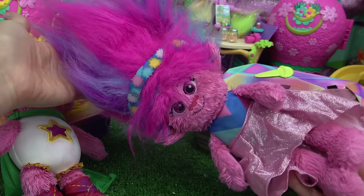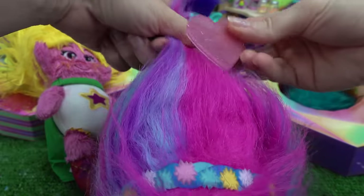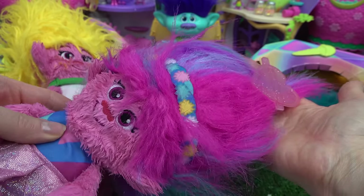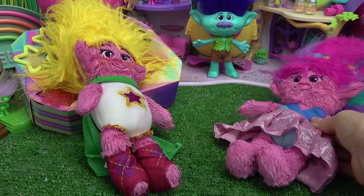This is what our lovely Poppy looks like. Poppy, you need a hair clip. Let's put one at the very top — click that into place. Now you have a heart clip in your hair. You also need a microphone. Let's put it on your hand. Nice, now you can sing a song to Branch. Poppy's all done.